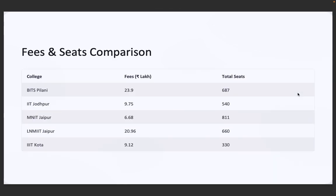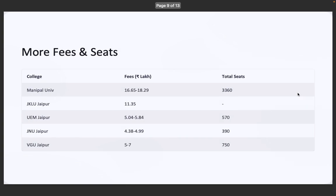Let's see the total fees and seat comparison. BITS Pilani offers 23.9 lakhs fees with 687 total seats. IIT Jodhpur offers 540 seats with fees of 9.75 lakhs. MNIT Jaipur offers 811 seats with fees of 6.68 lakhs. LNM IIT Jaipur offers 660 seats with fees of almost 21 lakhs. IIIT Kota offers 330 seats with fees of 9.12 lakhs. Private options like Manipal University go up to 18.2 lakhs, while affordable choices like JNU Jaipur and UEM keep fees around 4 to 6 lakhs for the course.